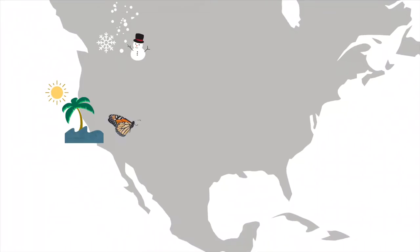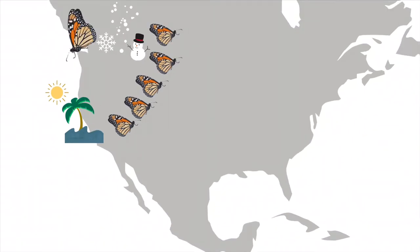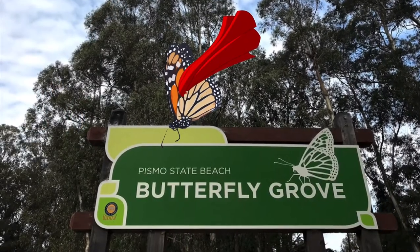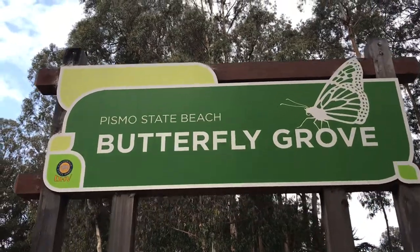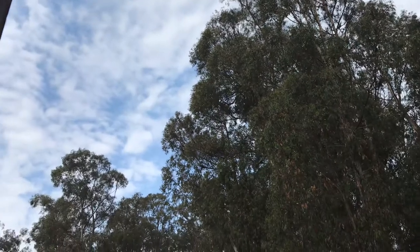Our butterflies will set out about February and have babies along the way, who will have more babies along the way to Canada. This happens four to five times until a really special type of butterfly called the super generation — that's why it has this cape — will make it all the way back down from Canada to Pismo State Beach Monarch Butterfly Grove. When they arrive here at the grove after their long journey south, the super generation is tired, and that's why it's important they have safe places like our grove to rest in.